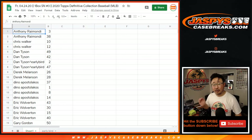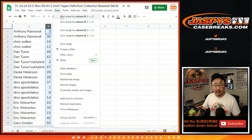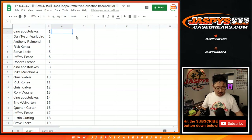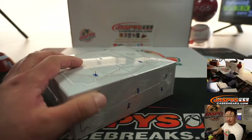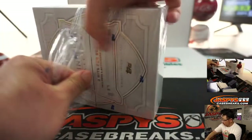No trades? No trades. Let's roll. TWC means trade window close. I'm going to reorder these by number again. I'll keep track of the hits from here. Good luck, everybody.